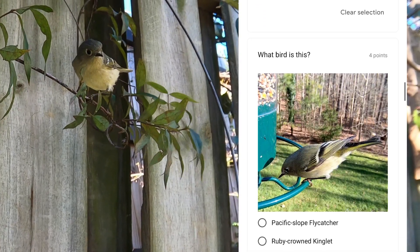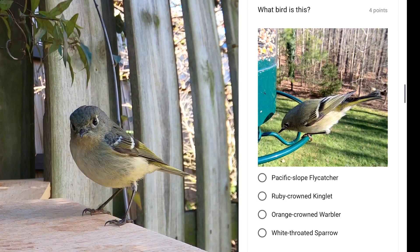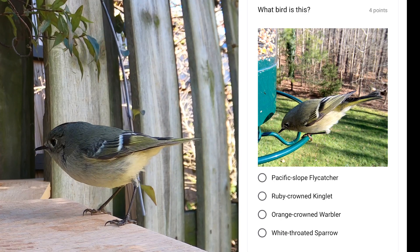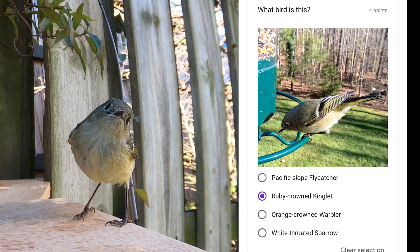This tiny green-gray bird has a distinctive ruby-colored spot on its head, but that's only the males, and even those are hidden most of the time. This is the ruby-crowned kinglet.